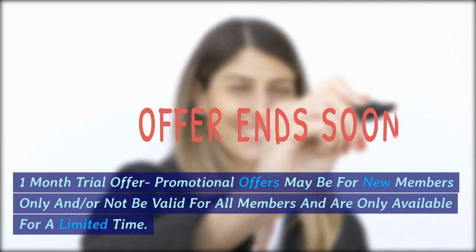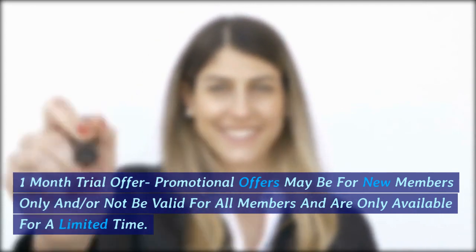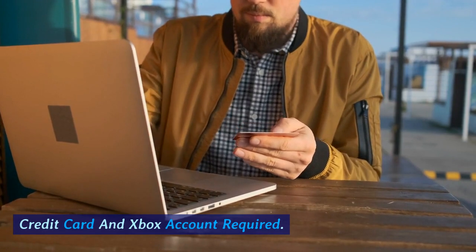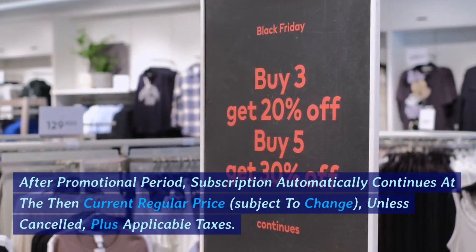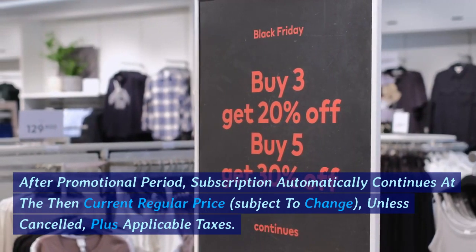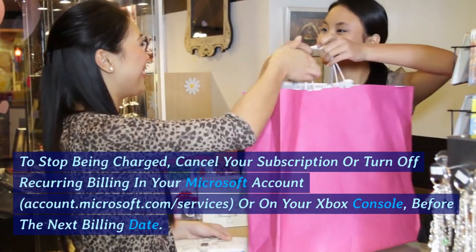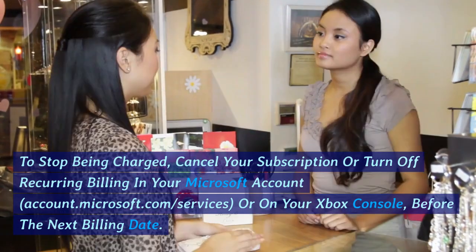1-month trial promotional offers may be for new members only and may not be valid for all members, and are only available for a limited time. Credit card and Xbox account required. After the promotional period, subscription automatically continues at the then-current regular price, subject to change, unless cancelled, plus applicable taxes. To stop being charged, cancel your subscription or turn off recurring billing in your Microsoft account at account.microsoft.com/services, or on your Xbox console, before the next billing date.